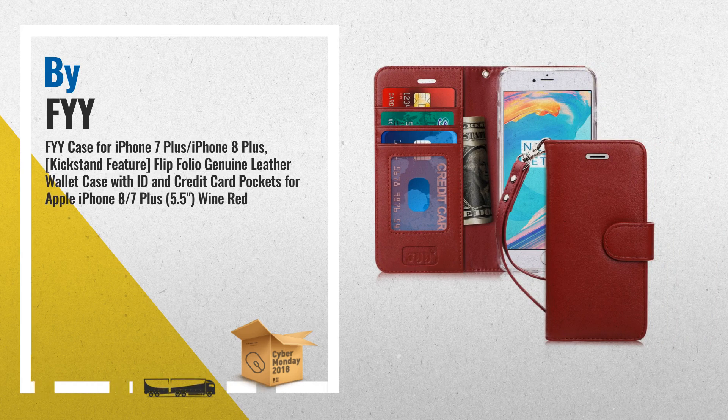Number 3: This case is designed to protect your card's information from stealing, with blocking material of the RFID shielding technology.